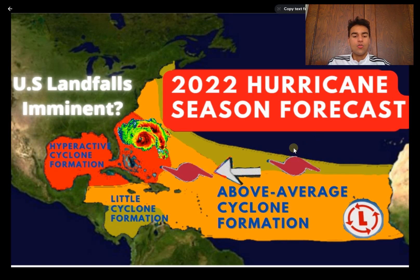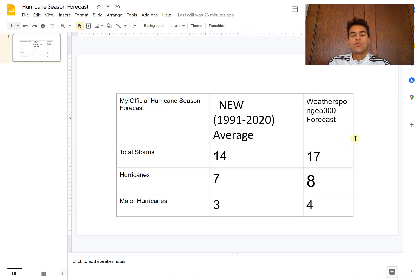Now, taking a look at my official hurricane season forecast. I decided to use the modern average from 1991 to 2020, rather than the long-term average, because it better represents what we've been experiencing over the past 30 years — a more active-than-usual hurricane season. A lot of you haven't lived through the pre-1991 period to experience how below-average hurricane seasons were, so I want to compare it to years where we've been in a positive Atlantic Multidecadal Oscillation.